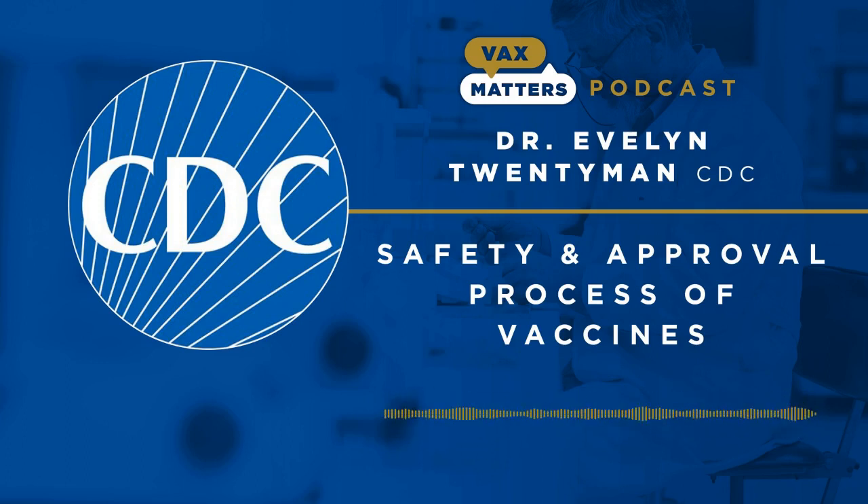How quickly can vaccines safely move through the approval process? We'll find out on today's Vax Matters. Hi, and welcome to Vax Matters. Today, we'll get a full understanding of the most important piece of immunization: vaccine safety and the approval process. Dr. Evelyn Tweneman, Medical Epidemiologist for the Center for Disease Control and Prevention, gives us the details on this long-discussed subject.